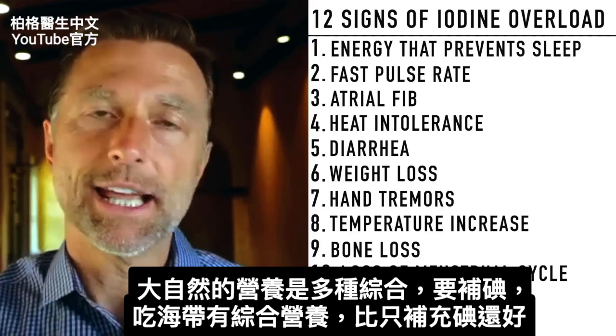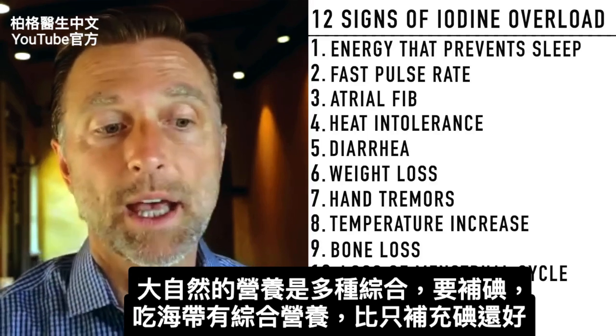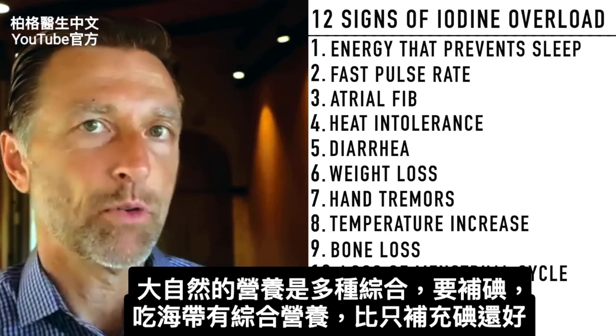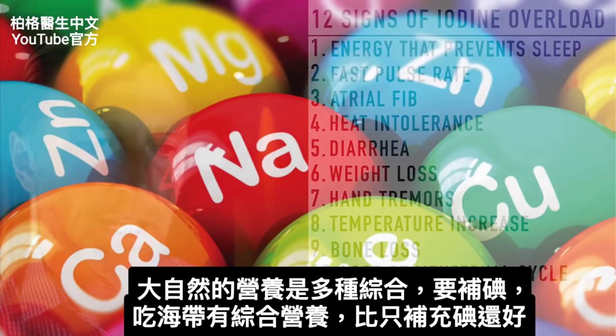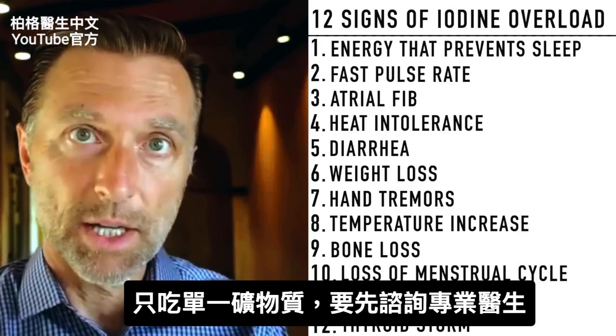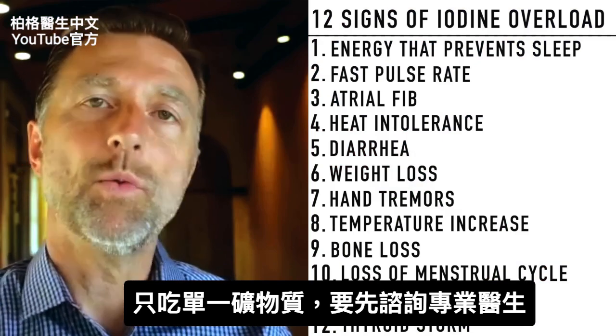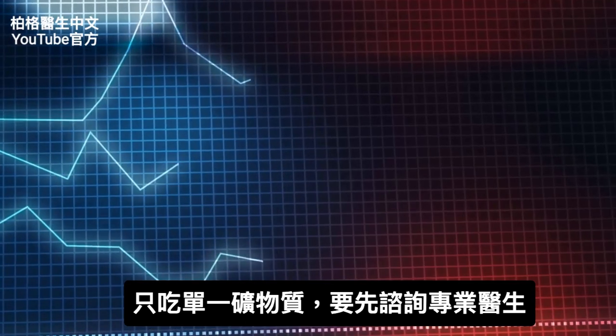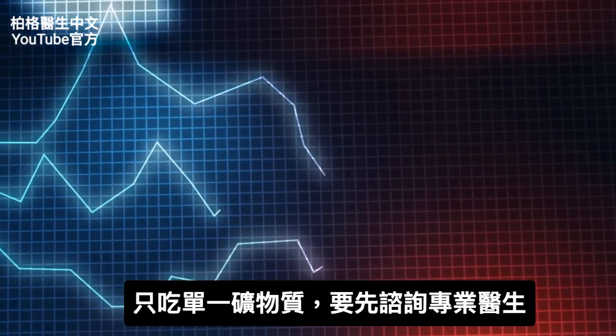Realize that in nature, minerals always come in complexes. If you are deficient in iodine, taking sea kelp would be better than just taking a single iodine supplement, because in nature it never comes that way. If you do use a single mineral to correct something, work with your doctor or a healthcare practitioner to get the levels just right, because it's complex.